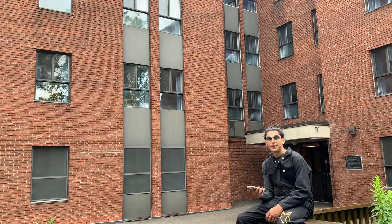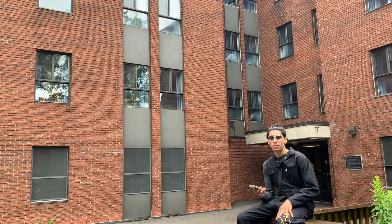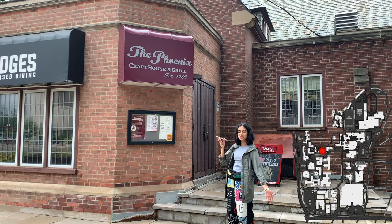This is Bates Residence, the other apartment-style residence here at McMaster. If you're ever in the West Quad and you're hungry, come check out Bridges, a fully plant-based restaurant.